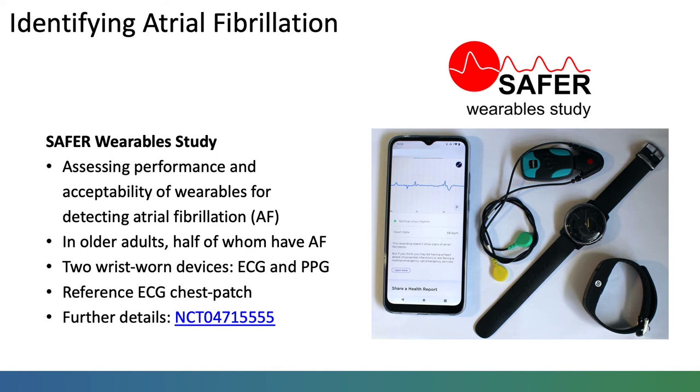Participants will be asked to wear two wrist-worn devices — an ECG device and a PPG device — alongside an ECG chest patch which will provide reference labels of atrial fibrillation.